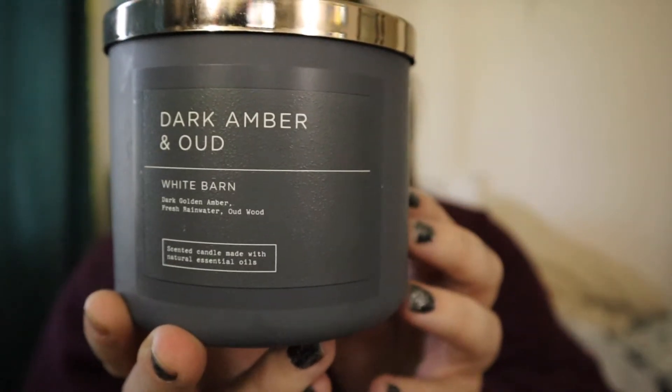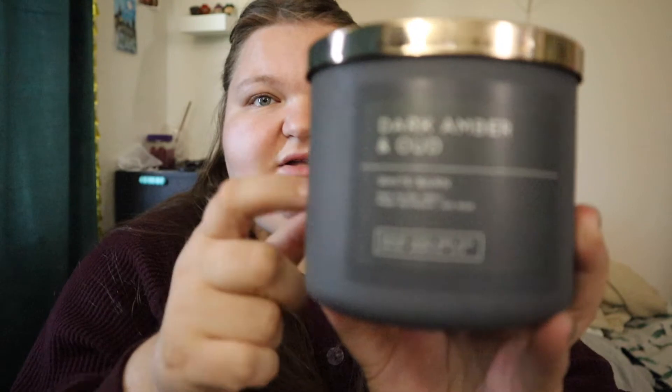Then Dark Amber and Oud — dark gold amber, fresh rainwater, and oud wood. I love this candle. The packaging they have right now is my absolute favorite right now. I have this candle going as I'm filming this, I have a second one, and I thoroughly enjoy it. I will probably repurchase — I'd give this like an eight or nine out of ten.